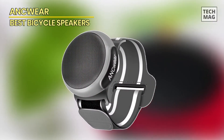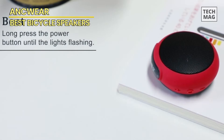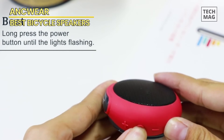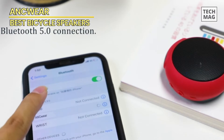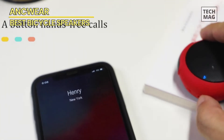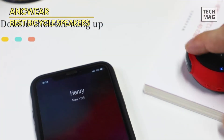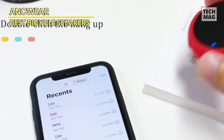ANC Wear. The ANC Wear portable Bluetooth Speaker is a versatile and innovative audio companion for all your outdoor adventures. This genuine ANC Wear product offers a unique blend of features to elevate your music experience on the go. With its TWS dual-pairing technology, you can connect two ANC Wear speakers wirelessly for stereo sound, creating a more immersive and dynamic audio experience. Whether you're biking, hiking, running, or simply relaxing in the shower, this speaker has you covered.